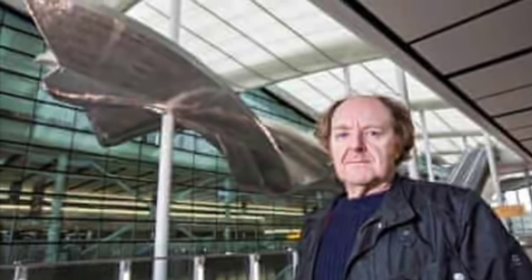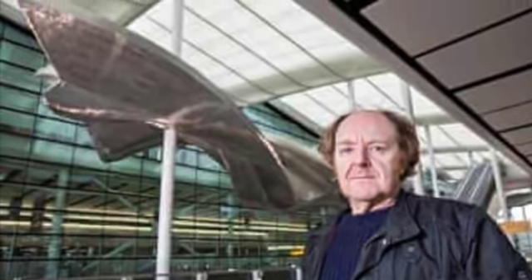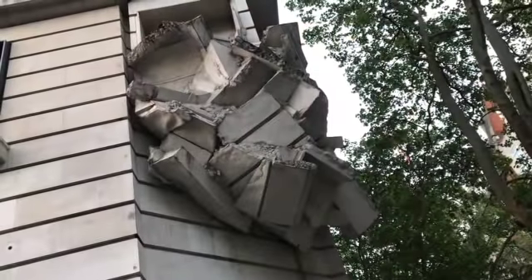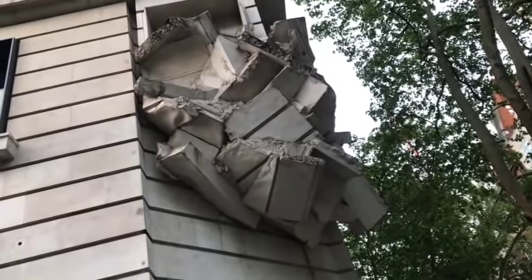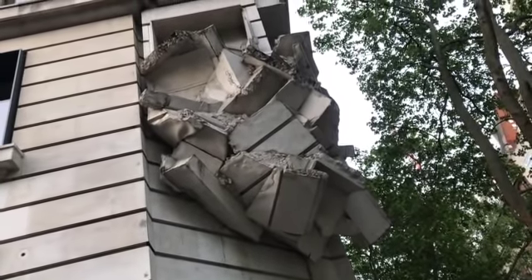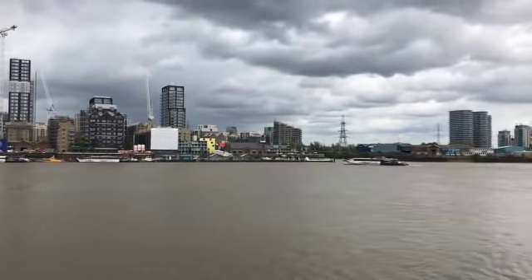Wilson is a sculptor whose particular area of interest is what critics call architectural interventions — put simply, messing around with buildings and spaces to make you really think about them. This is another of his works, Square the Block, on Kingsway in Holborn. I actually like this just because we pass these stone buildings all the time and never really pay them any attention, so it's quite jarring to see this. It creates context, or something. It's all terribly subversive, darling.